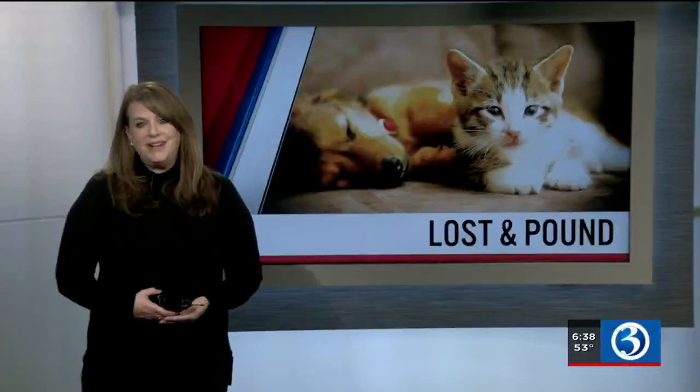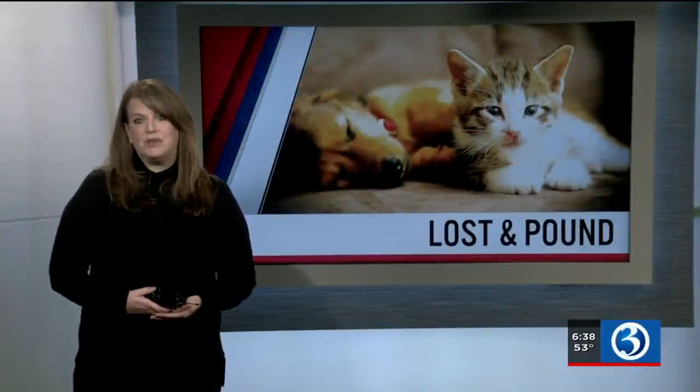People and pets — when we're kinder to animals, we're kinder to people. Be sure to follow me on Facebook and Instagram for more adoptable pets and stories. I'm Renee DiNino.